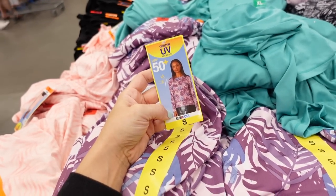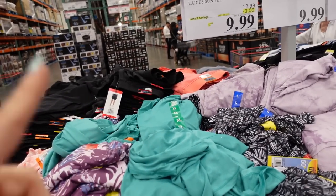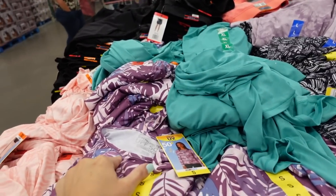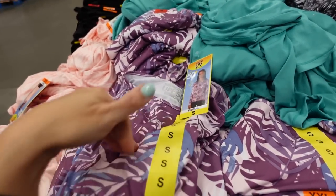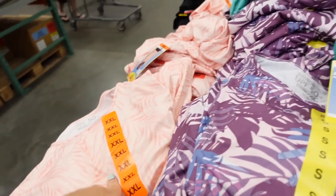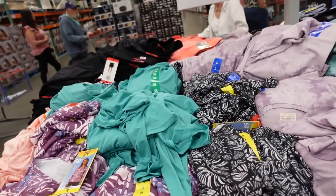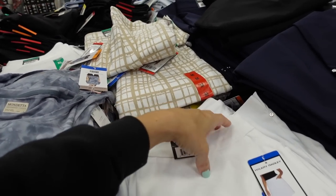32 Degrees UPF 50 tops are on sale this week until June 25th. It has a crew neckline, long sleeve, relaxed fit. Comes in purple palm, pink palm, solid teal, and black and white palm leaves. They're on sale regularly priced.